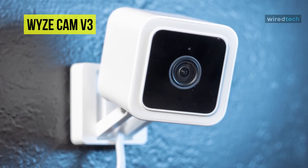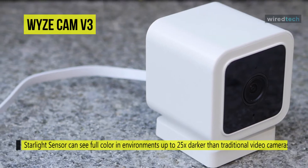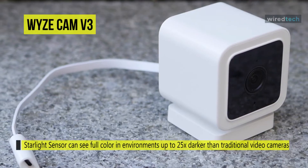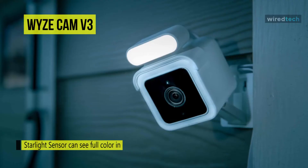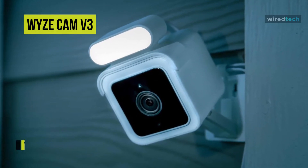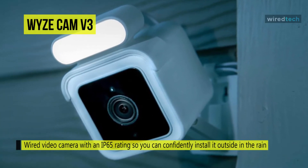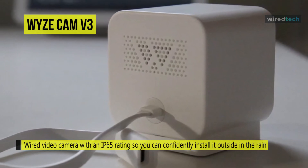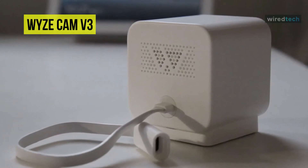It was one of the first Wyze cameras to record video at 20 frames per second during the day, which gives it smoother video playback and live viewing than Wyze's older cameras. Its two-way audio will let you greet and speak with visitors out loud, while with its included siren button you can scare off unwanted guests. When motion or sound is detected it can send an alert to your phone, and motion detection zones let you adjust the sensitivity. Overall, the Wyze Cam v3 is a water-resistant camera you can confidently install outside in the rain or indoors.